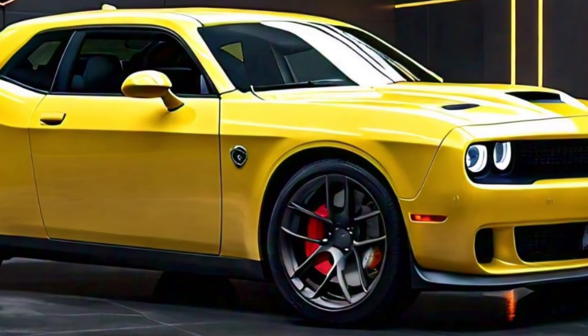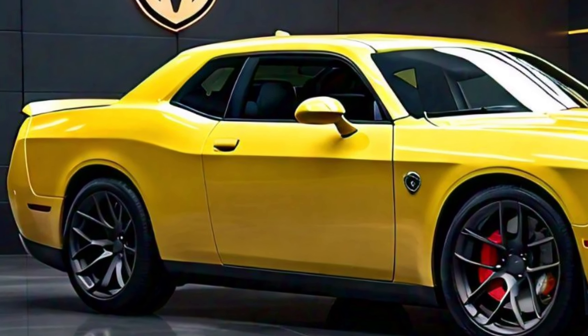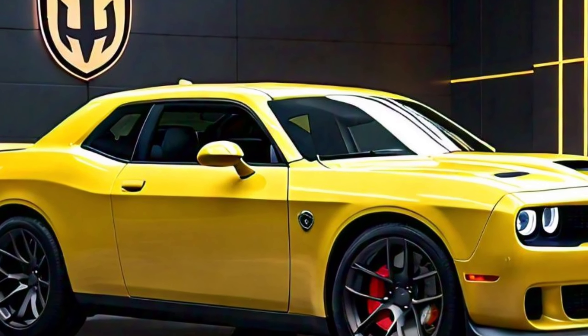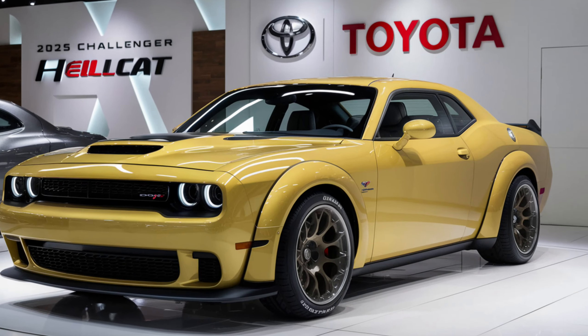For those who crave an even more intense experience, the Red Eye variant is available, pushing the horsepower to an astonishing 797. With its enhanced cooling systems and upgraded internals, the Hellcat Red Eye is built for those who demand the ultimate in performance.